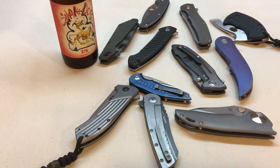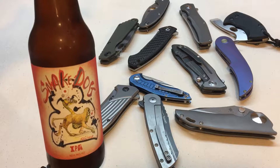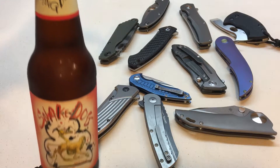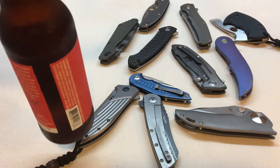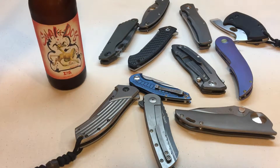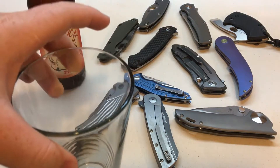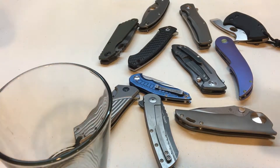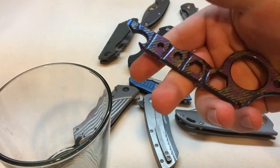Hi YouTube, welcome back to another episode of Knives and Beer. Today I'll be drinking Flying Dog Snake Dog - I guess it's called, never had it, it's an IPA - and I will be talking about what features I look for when I'm buying a knife. I'll start by cracking this open.